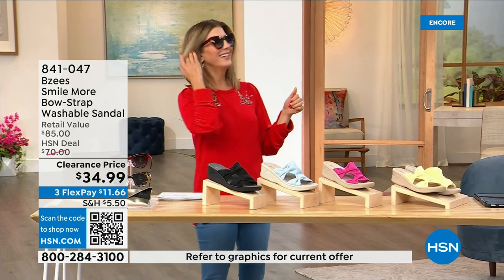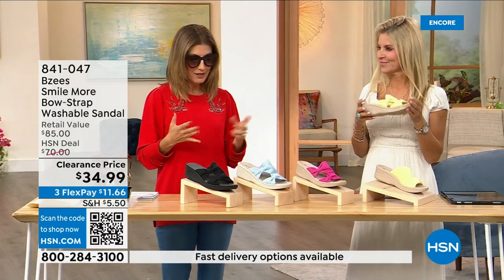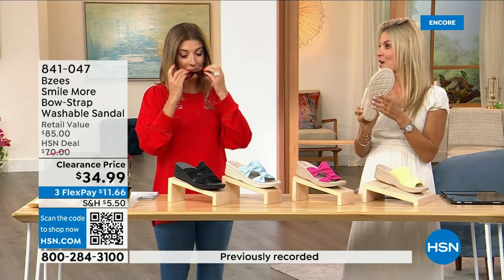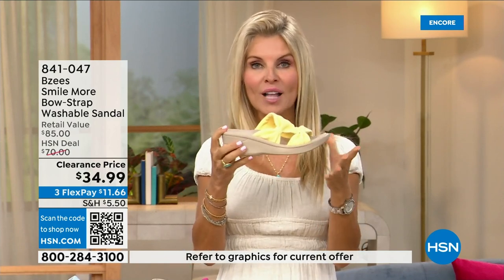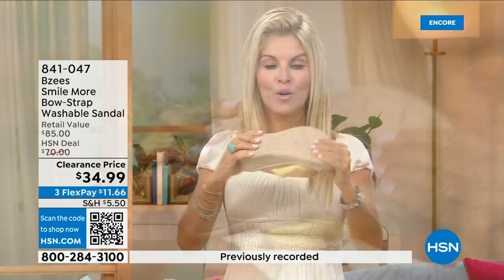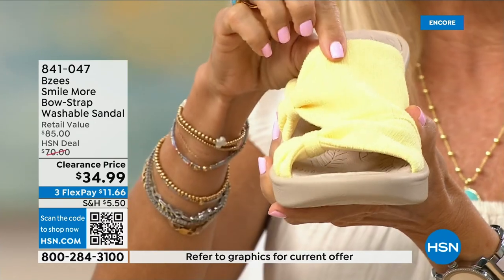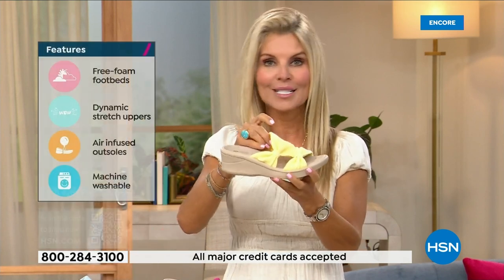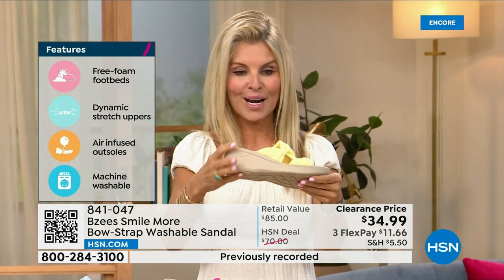Welcome back! BZ's is not only a huge customer pick, this was a very big today's special and now we're down to final quantities — everyone's last chance. BZ's is known for their cloud technology, so they're really comfortable. Most shoes in the line weigh two ounces — so lightweight. These have an adorable two-inch wedge that's molded, lightweight, and flexible. They're antimicrobial on the inside with layer after layer of memory foam, and the whole line is machine washable. Spill coffee, spill tea — machine wash them and line dry.